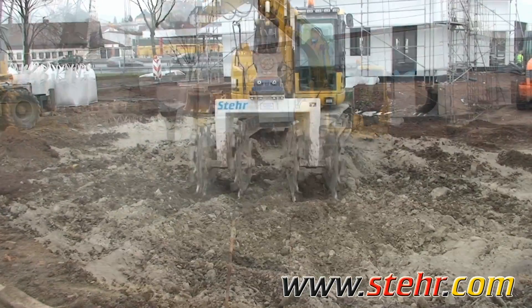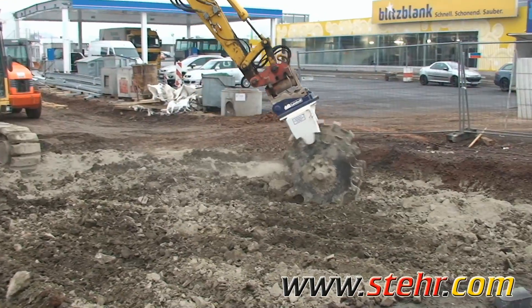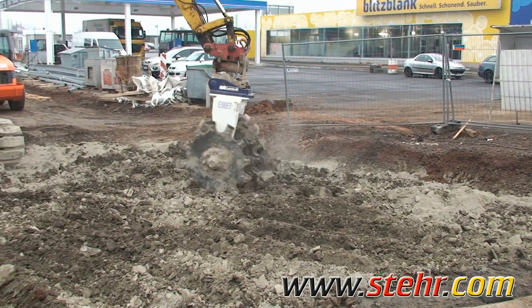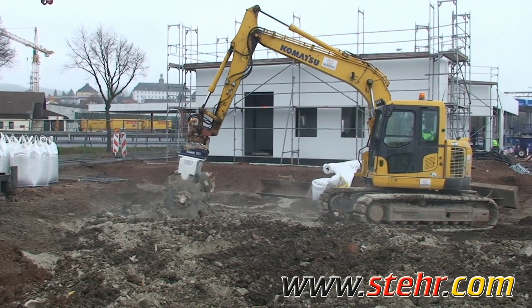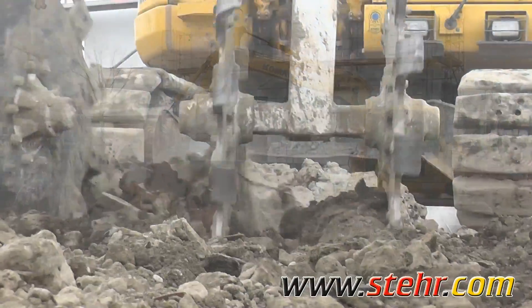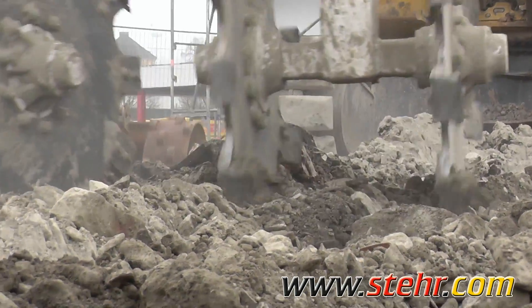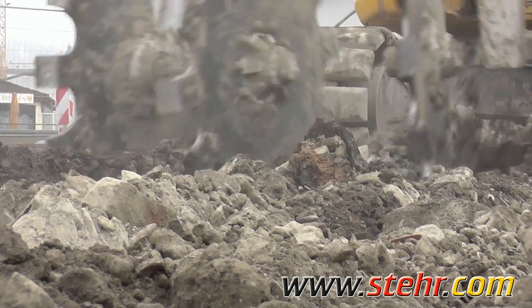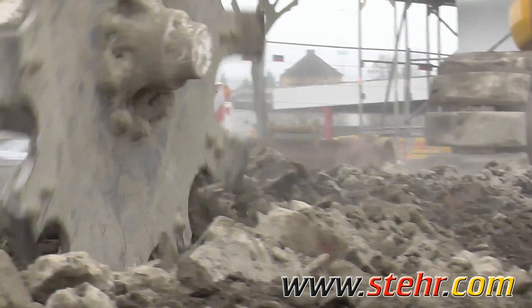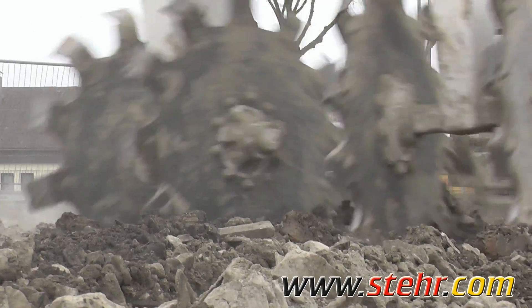The Otterbein special binder was incorporated with Steyr machines and compressed in such a way that the contaminated material was able to remain at the site and was used at the same time as a base layer for the new place. The Steyr soil mixer SPM, without any hydraulic drive, once again showed how something like this can be done in a simple, cost-effective way.